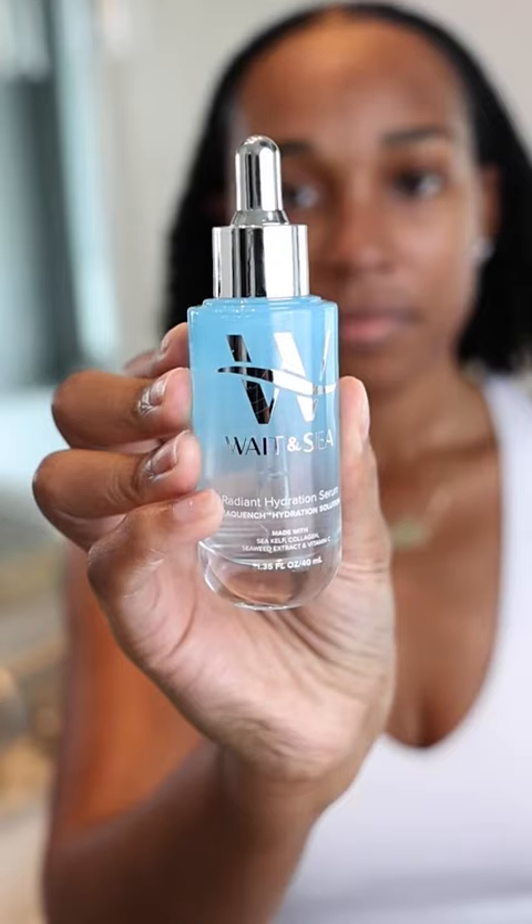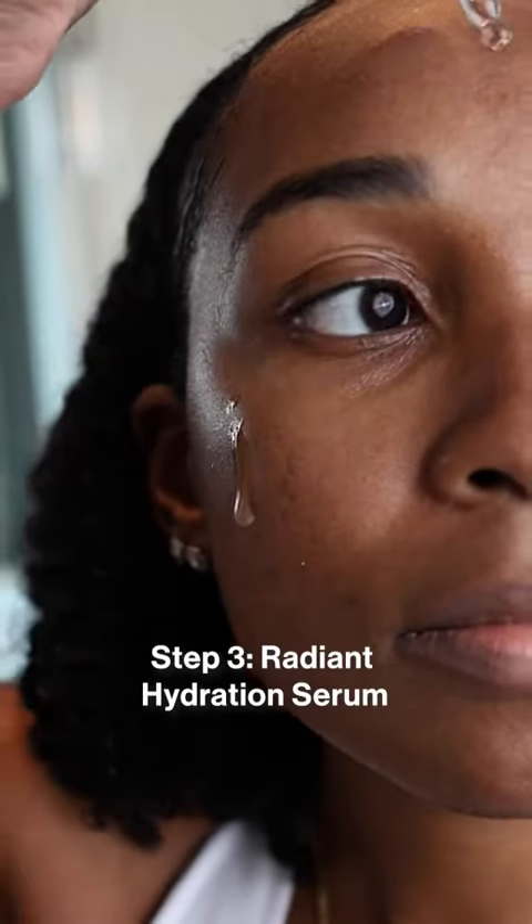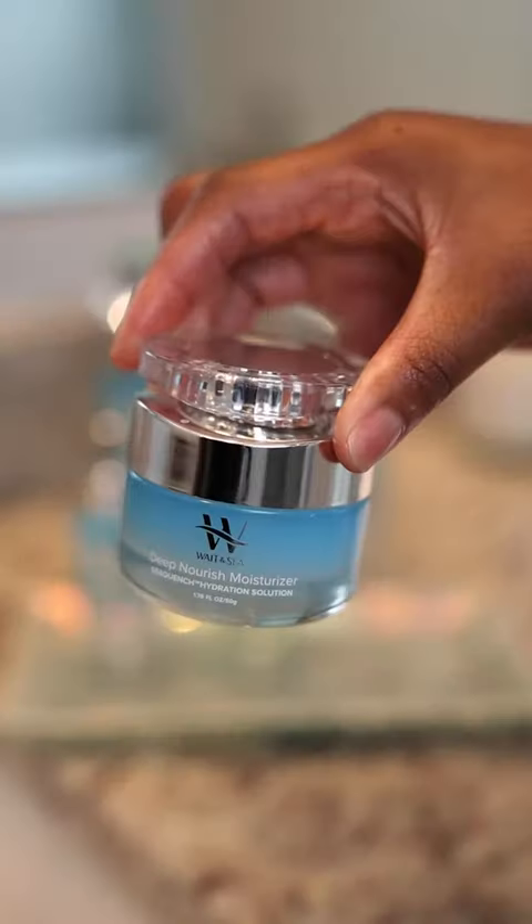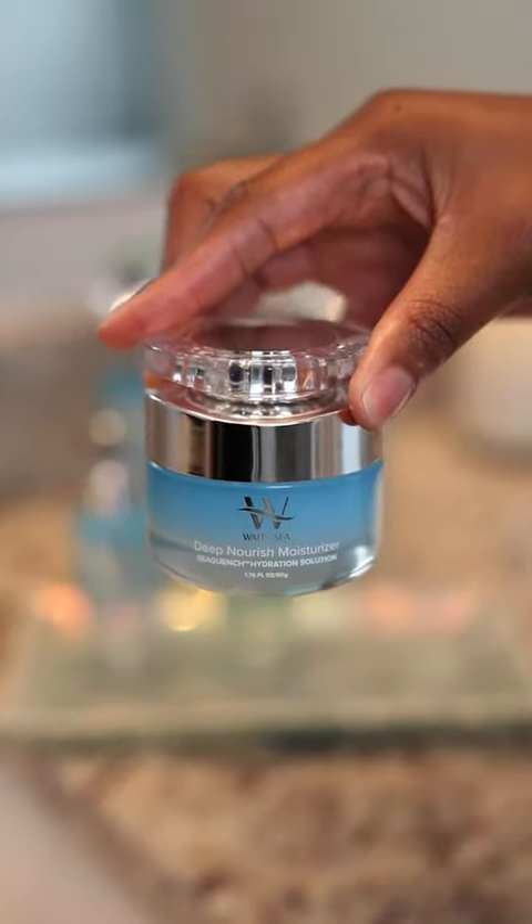I can't even go through all the list of benefits, but it's awesome because it includes ingredients like sea kelp for antioxidants, and collagen to keep the skin plump, tight, and right.